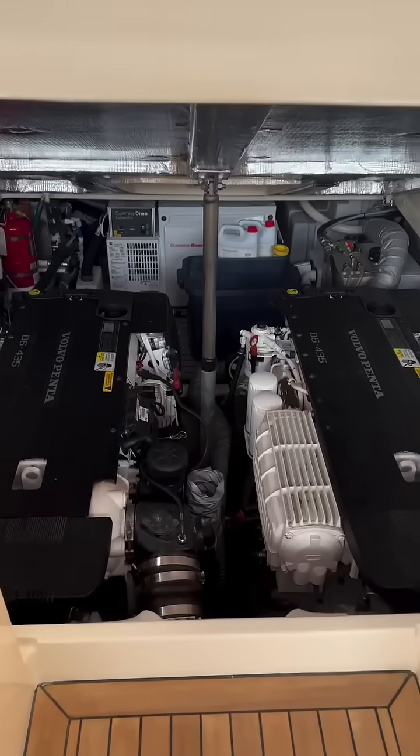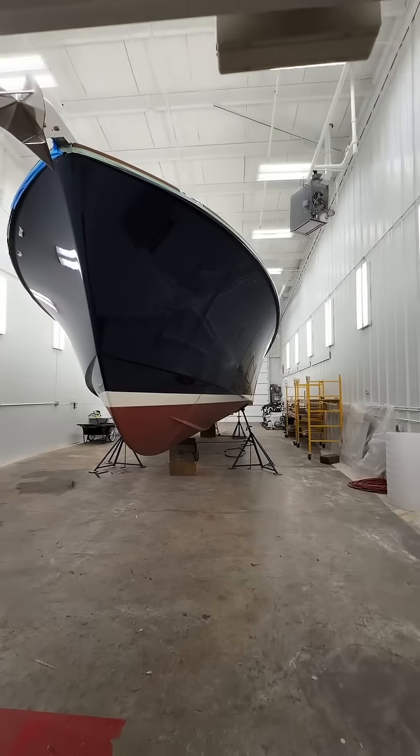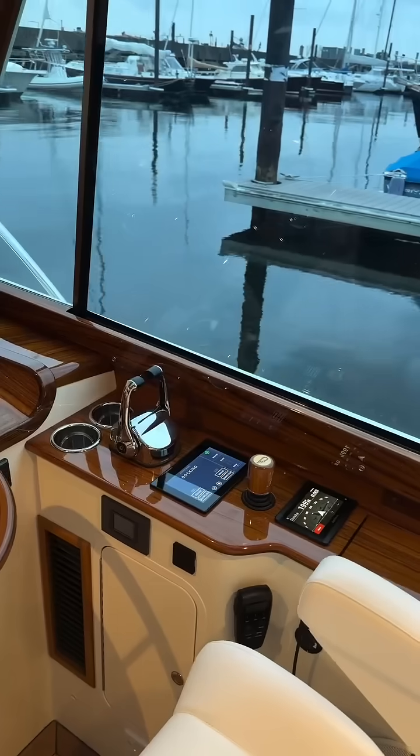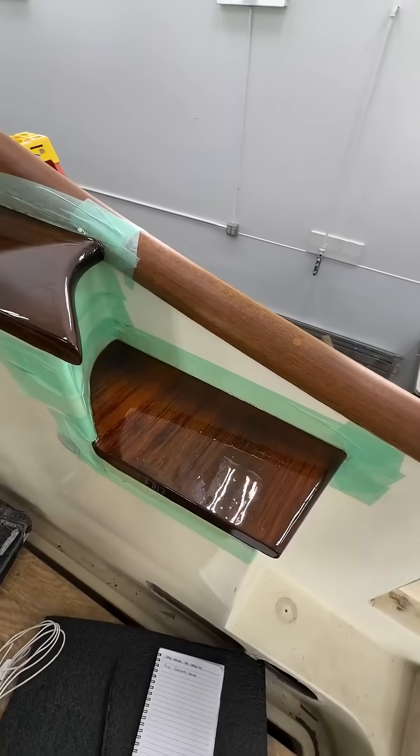Hinkley has a longstanding relationship with Volvo Penta. We're partnering with them on these new motors. It will greatly increase the speed of this vessel, and paired with Hinkley's Jetstick 4, it will give unparalleled control and operation for the new system.